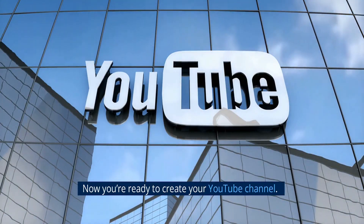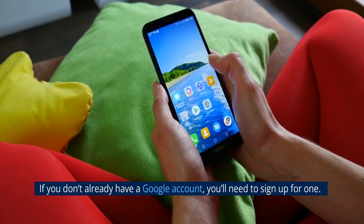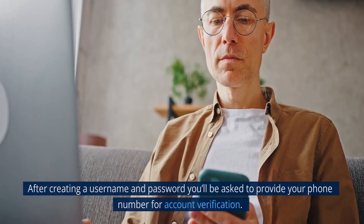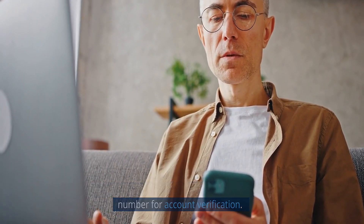Now you're ready to create your YouTube channel. Here's a high-level walkthrough to help guide you through setting up your first YouTube channel. If you don't already have a Google account, you'll need to sign up for one. After creating a username and password, you'll be asked to provide your phone number for account verification.